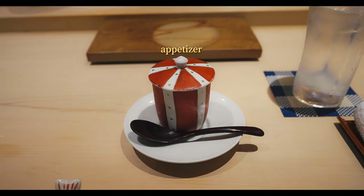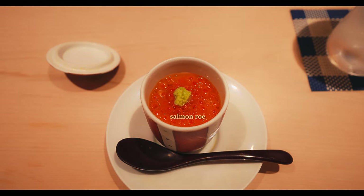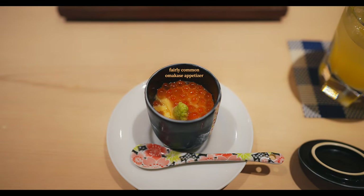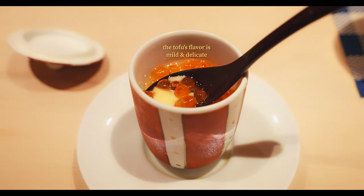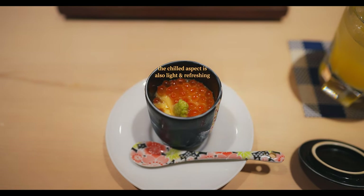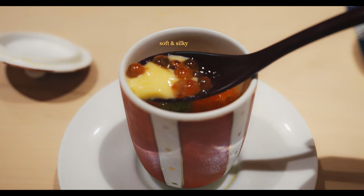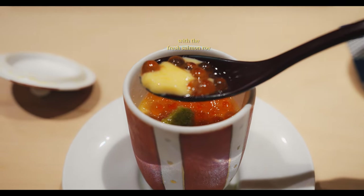First up is the appetizer, a chilled savory egg custard adorned with plump, jewel-like salmon roe and fresh wasabi. This dish is a staple in traditional Japanese cuisine, known for its light and delicate umami, often used to cleanse the palate before more intense flavors. The texture is incredibly smooth, almost silt-like, and allows the full flavor of the fresh salmon roe to burst through with each bite.